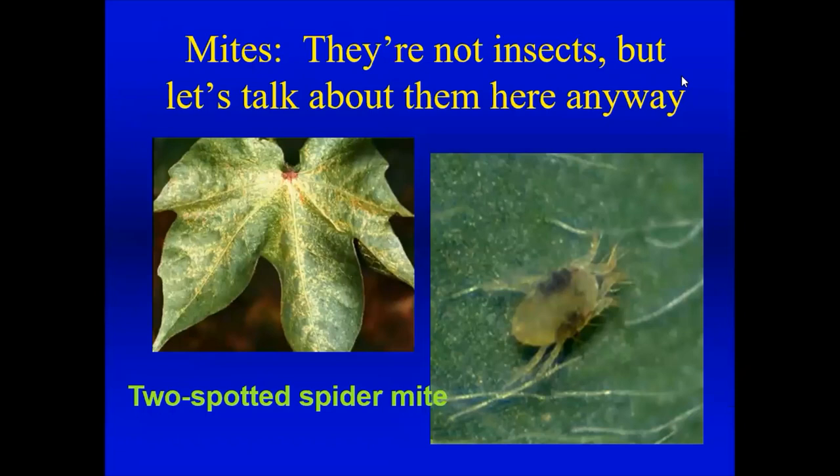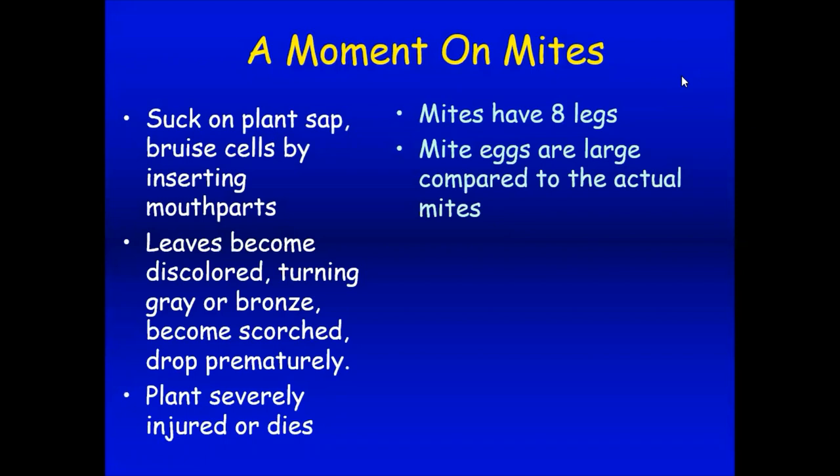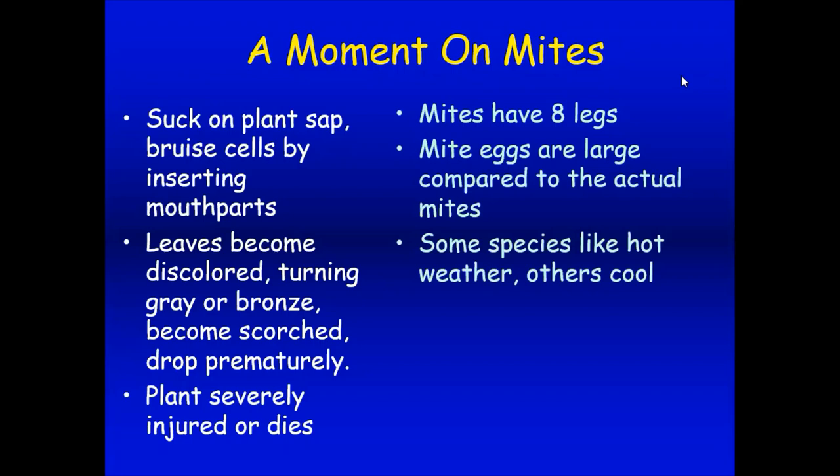Let's wrap up by talking about mites — they aren't insects but are very important in our gardens. They're very, very tiny. Mites suck on plant sap and the leaves become discolored in gray or bronze, may drop off prematurely, and certain plants can die or become very injured from mite feeding. Mites generally have eight legs. Their eggs are large compared to the mite itself. They like hot, dry weather, so I'm expecting quite a bit of mite damage over the next six to eight weeks as summer progresses. Always check the underside of the leaf with a hand lens.